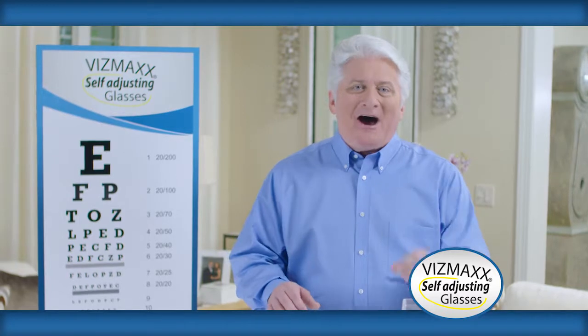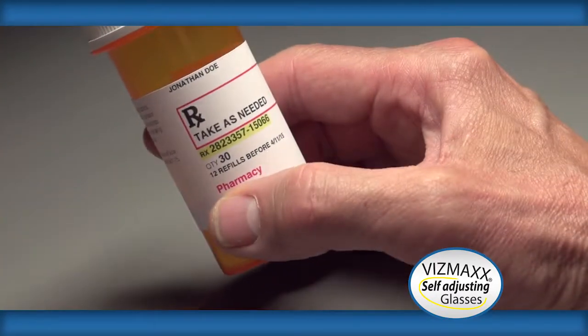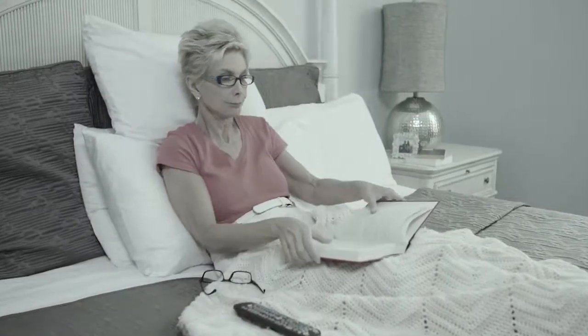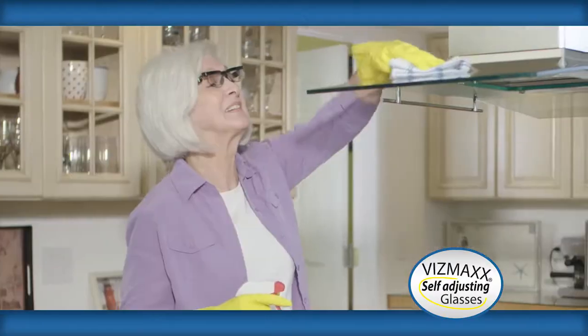Well, not anymore. I am so excited to share with you today the revolutionary new Vismax self-adjusting glasses. They're going to change the way that you see. Now you don't have to carry around multiple pairs for seeing up close and far away. You can easily adjust your glasses and instantly see any distance. Or if your regular glasses break, you have an immediate backup pair and you don't have to put your entire life on hold.